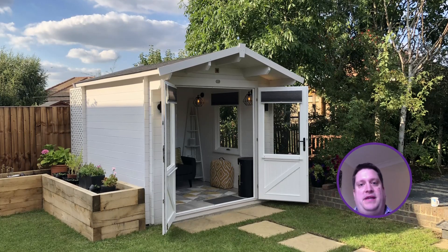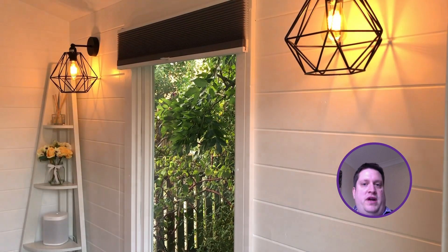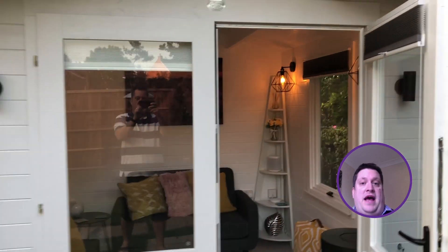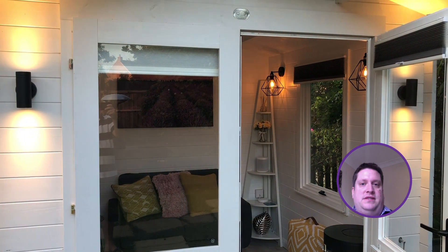The great thing with the space as well is that I was able to purchase a pop-up desk and put my laptop on there. During the pandemic I've been able to use it as a workspace outside the home — when I'm on Zoom or Teams calls for business I can go into the cabin and have a private conversation. The versatility of this cabin has been fantastic and has really added value to us as a family.